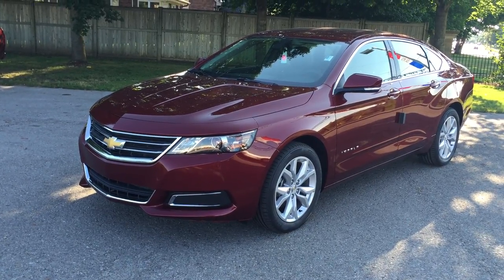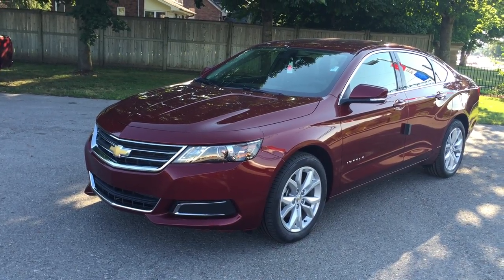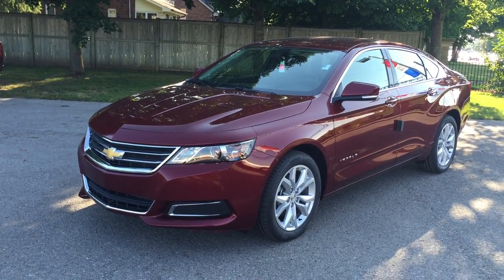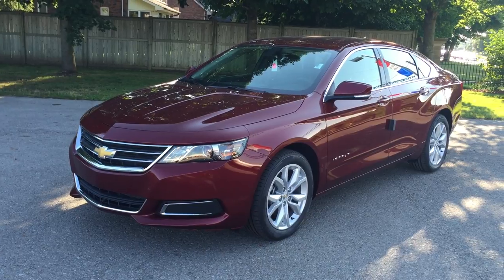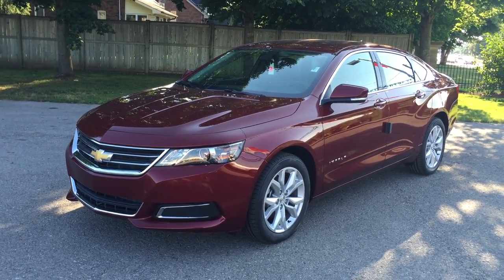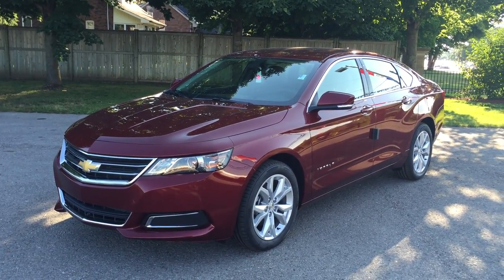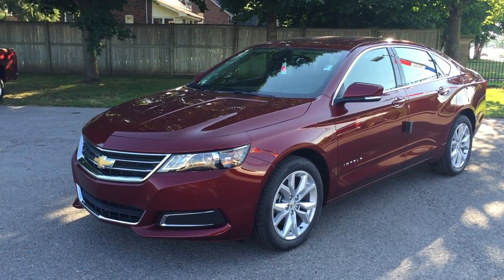Welcome to Roy Nichols, located at 2728 Curtis Road in Curtis, Ontario. We're looking at a gorgeous 2017 Chevrolet Impala LT. Siren red tint coat is the color. Under the hood, the 3.6 liter V6 direct injection variable valve timing flex fuel engine with six-speed automatic transmission.